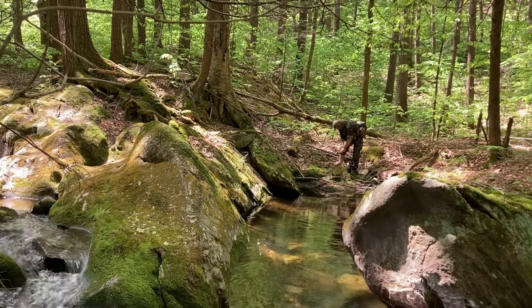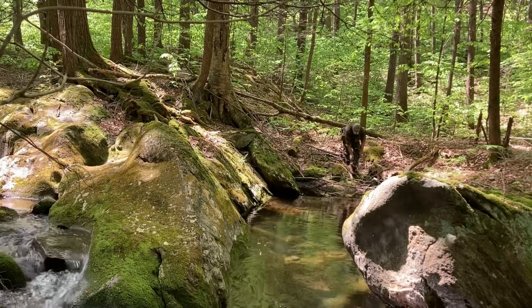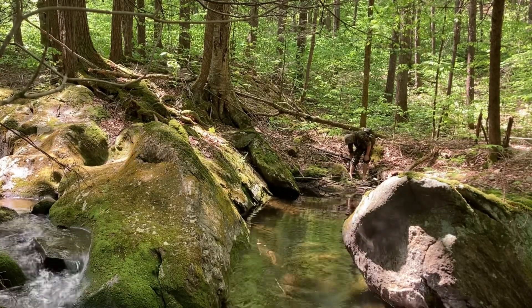Also, if you think it's going to be raining that day, my advice is leave the Alice at home. I've used it in pouring rain — it's not very good in that situation, to be honest. There's better stuff out there, although it can be done.